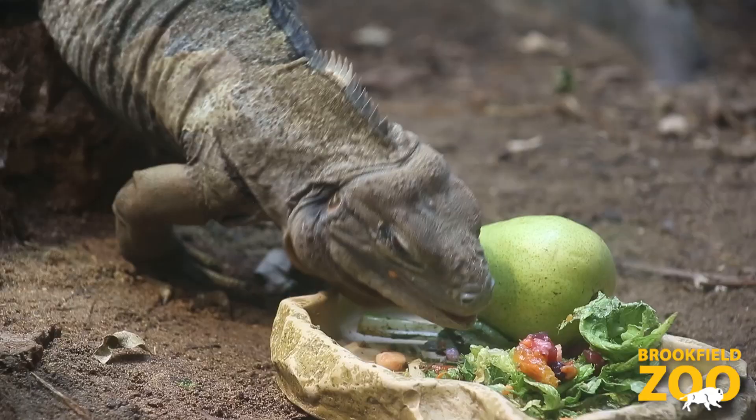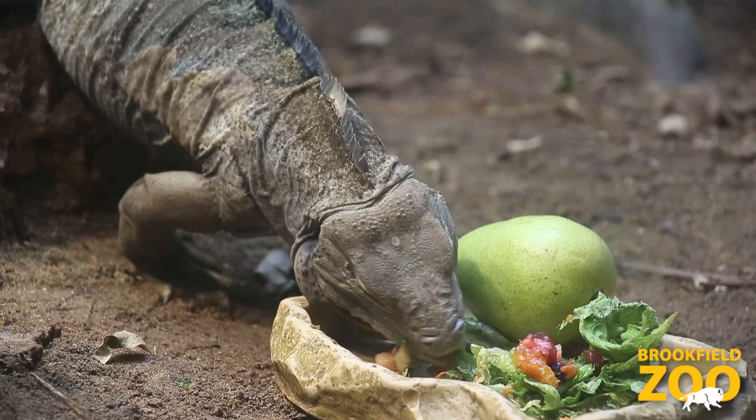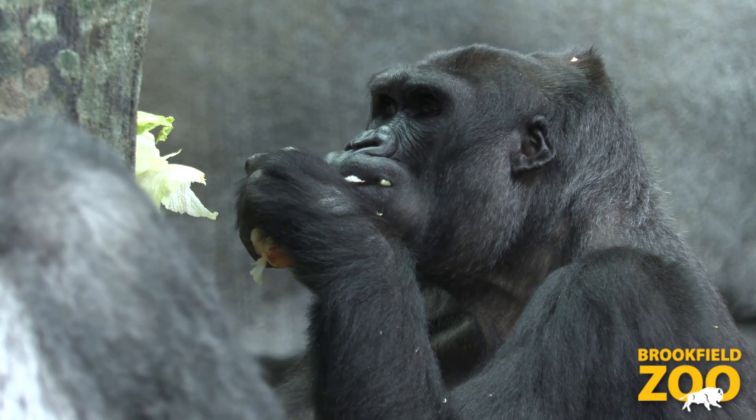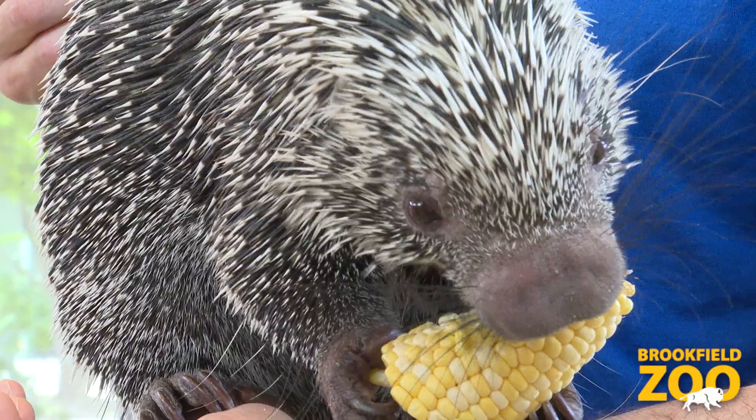We do limit the amount of fruit that we give our animals because they're high in sugar, but we use lots of vegetables in substitution. So vegetables like potatoes and onions and mustard greens and lots of different kinds of regular vegetables that you find at the grocery store are the ones that we use for our animals as well.